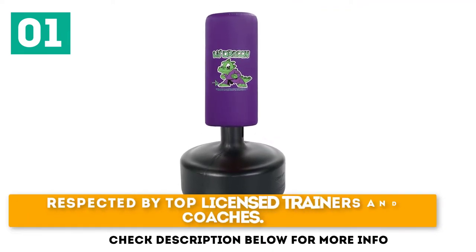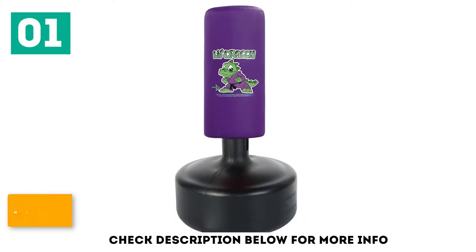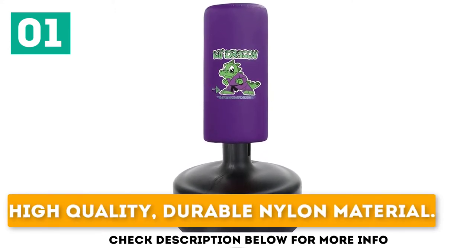Respected by top licensed trainers and coaches. Can be positioned outside if necessary. High-quality, durable nylon material.